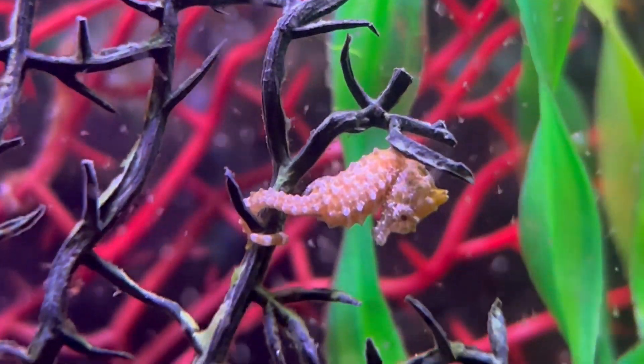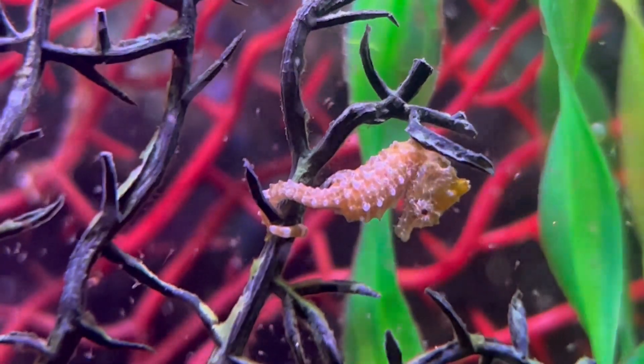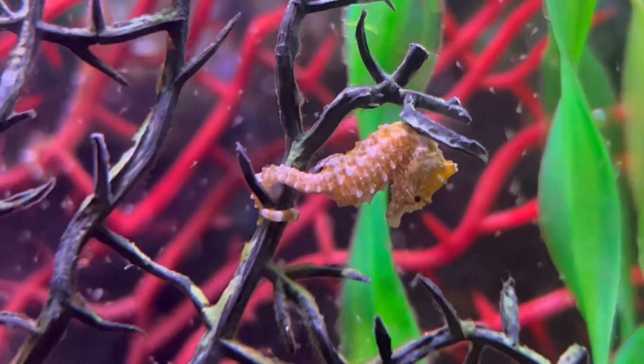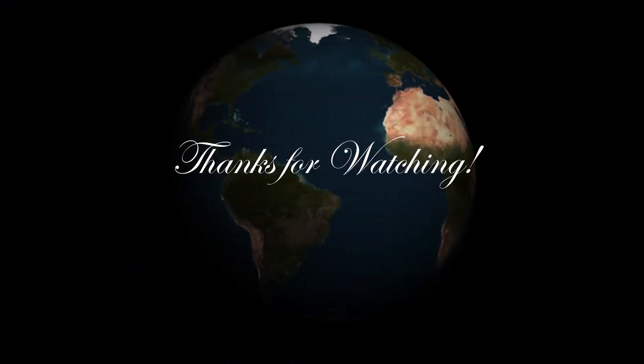Definitely seahorses are unique and their eyes are just another example which makes them that much different than the typical fish. Thanks so much for joining me today. I hope you enjoyed today's discussion. Take care and see you next time.